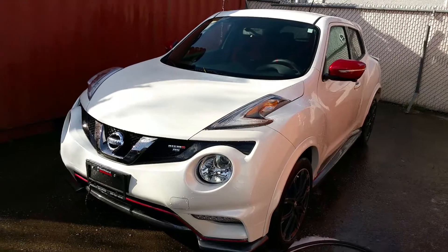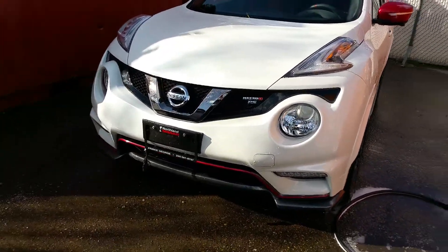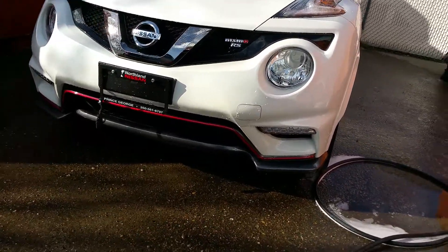Hey Cathy, Tyson Malcolm from Northland Nissan here. Just gonna give you a brief overview of the 2015 Nissan Juke Nismo. A few differences as opposed to the other Jukes that we looked at earlier.